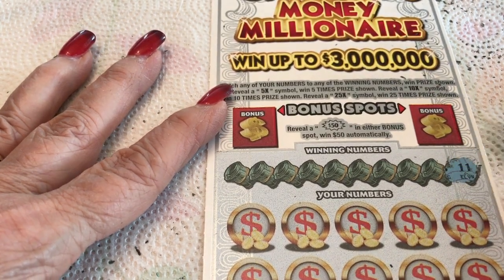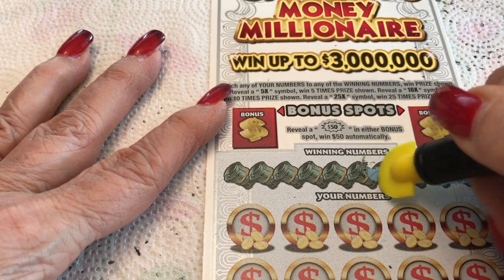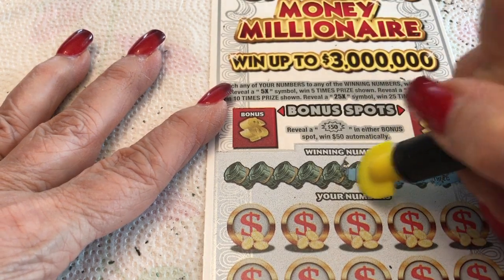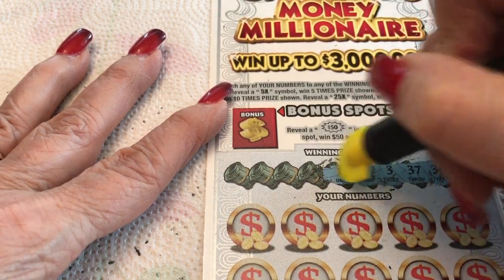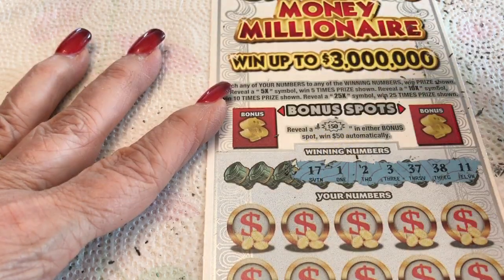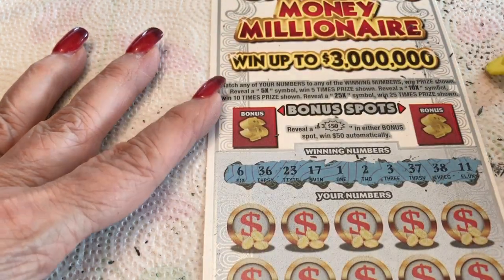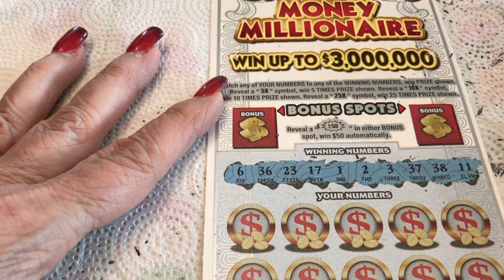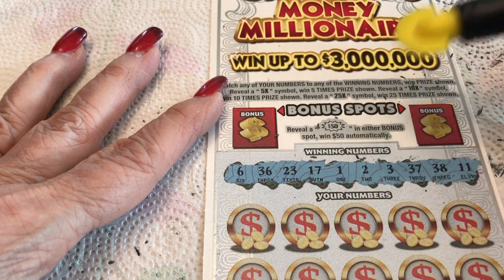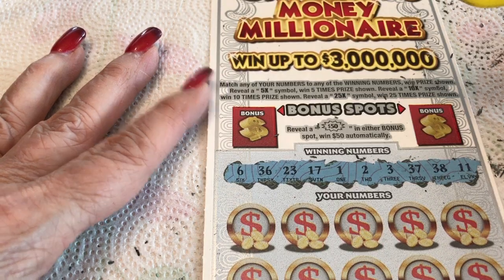Don't like to get in a rut. Winning numbers: 11, 38, 37, 3, 4, 2. The odds are 1 in 3.43 — it says on the back. 1, 2, 3 — sequential! 17, 23, 36, and a 6. So our numbers are: 1, 2, 3, 6, 11, 23, 17, 23, 36, 37, 38 — and a sequential run.